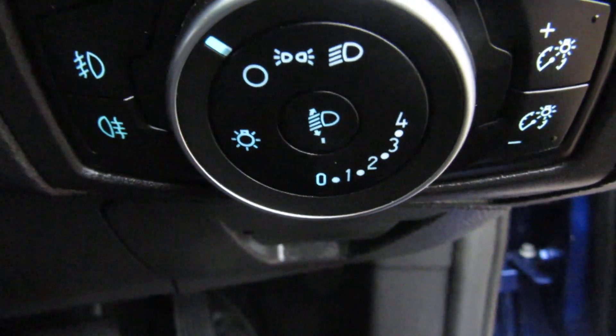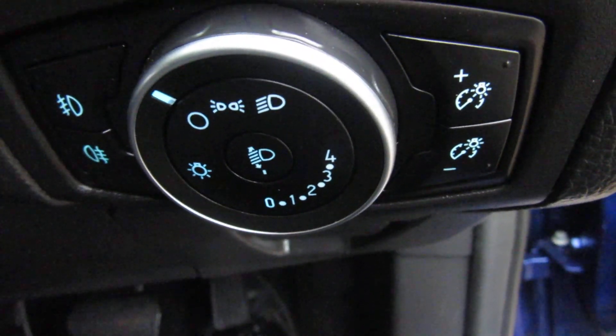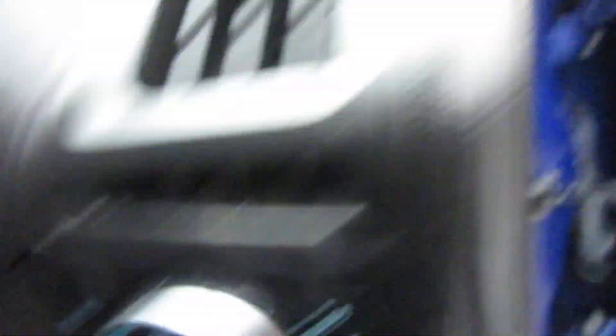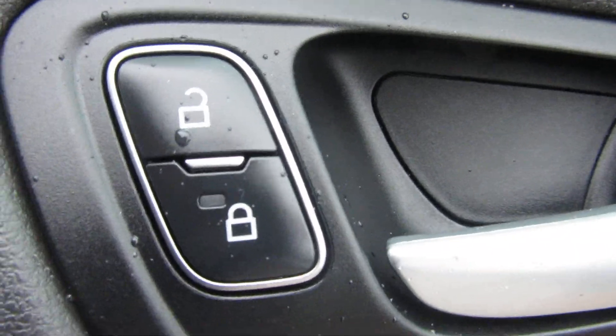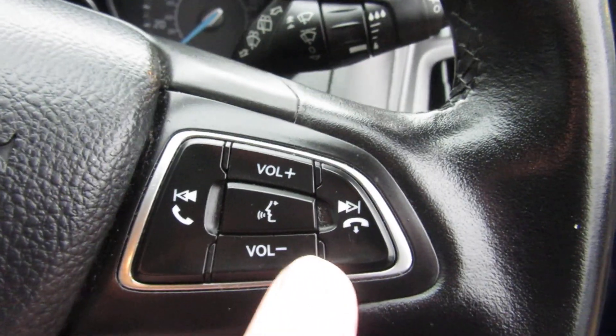So down there's your lights, and you've got your fog light at the side — front and rear fog lights. On the other side you've got your dashboard dimmer lights. On the driver's door you've got your central locking button, your electric mirrors, and your electric front windows.